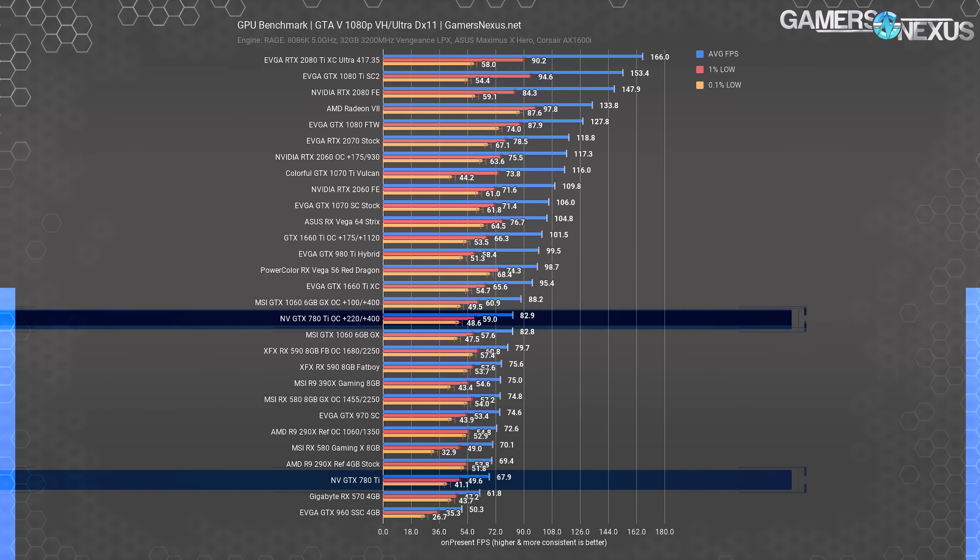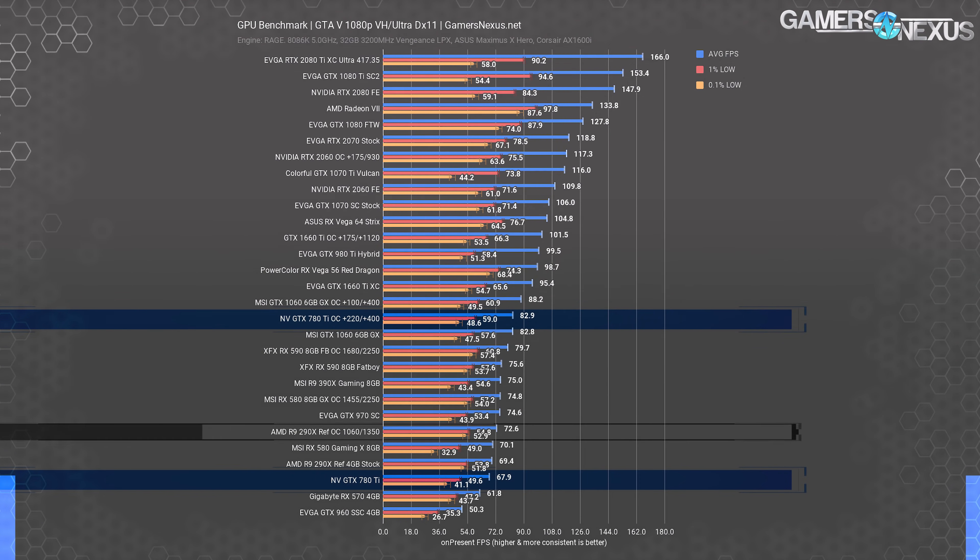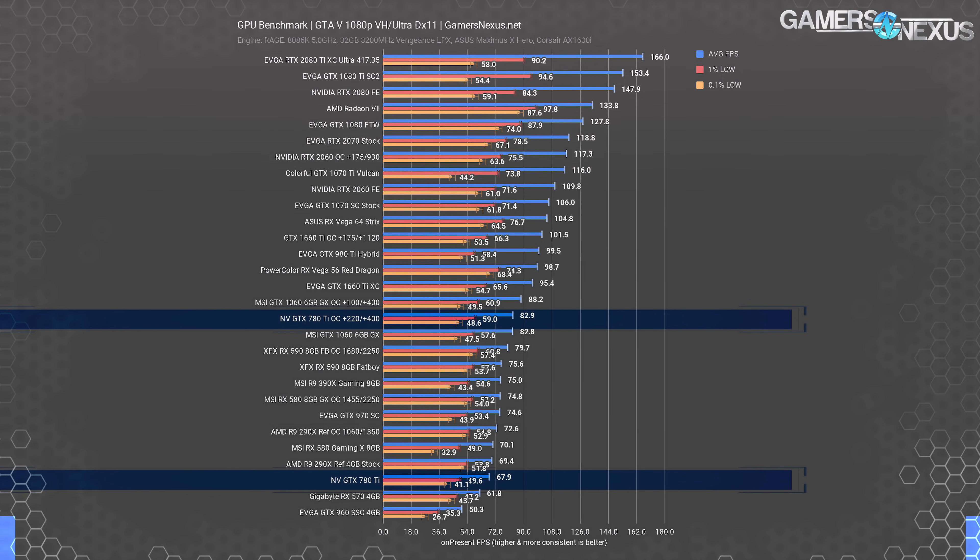Overclocking is completely insane on the 780 Ti compared to a lot of cards today — it's fun, honestly, and that's what makes us miss the older NVIDIA designs that were less locked down. With a 220MHz core offset and a 400MHz memory offset, we ended up at 83 FPS average, a massive 22% improvement over the stock 68 FPS. This would be higher than factory overclocked partner model 780 Ti's as well. Overclocking gives more direct voltage and clock control than modern generations, resulting in performance that nearly matches the GTX 1060 6GB. The R9 290X overclocked to about 73 FPS average, allowing the 780 Ti to take a lead once pushed.